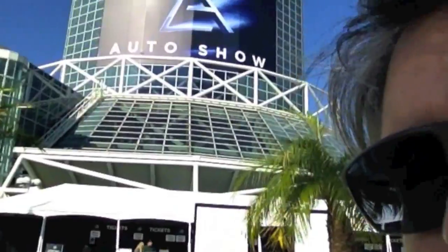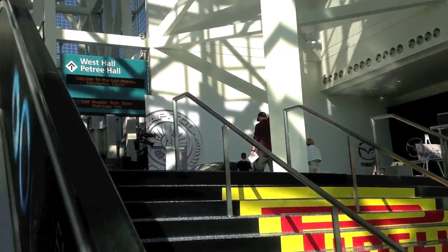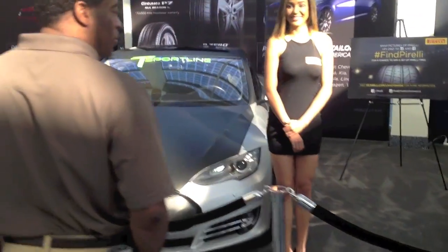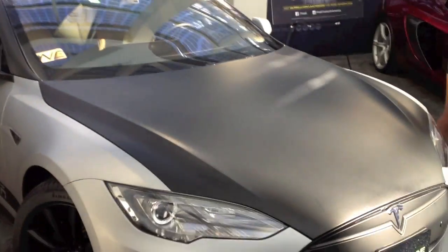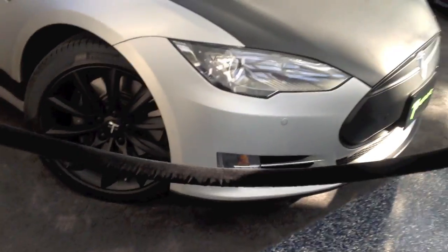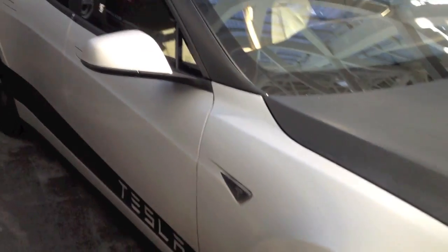David here at the LA Auto Show. We're going to go inside and check out some electric cars. Tesla's not here but that doesn't mean there's not a lot of Teslas to be seen. A lot of companies are showcasing their aftermarket products, including some cool wheels on an electric car.